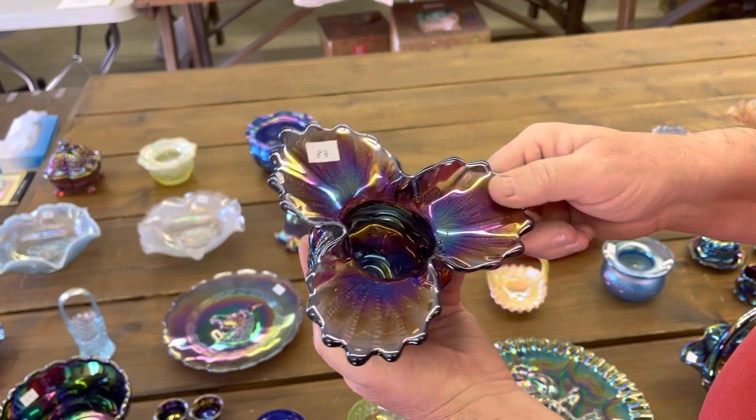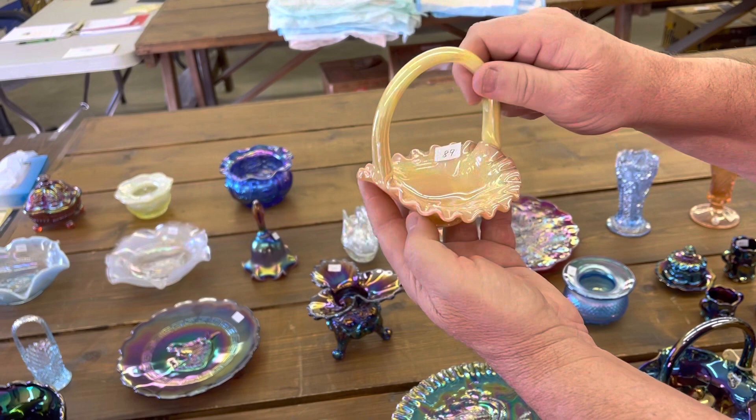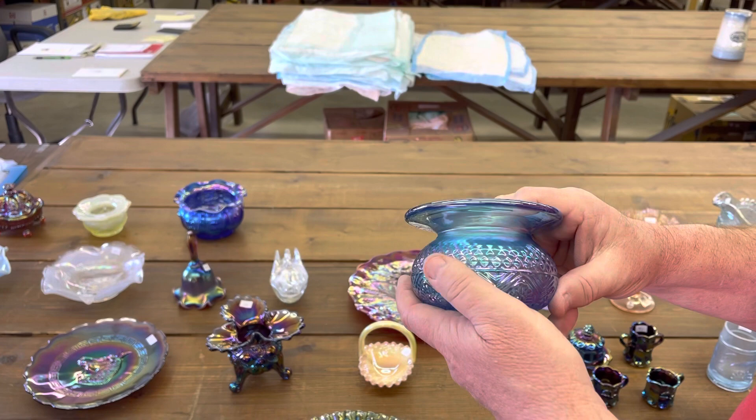I'm sure this is Encore — it is 1991, Burmese — kitten's basket. This is a Gibson spittoon. The pattern name is Bennington, CCGA, slate blue. Neat spittoon.